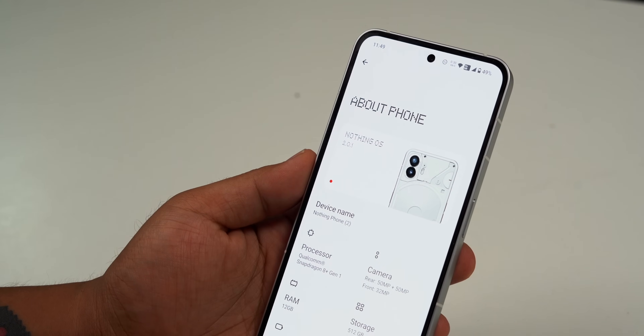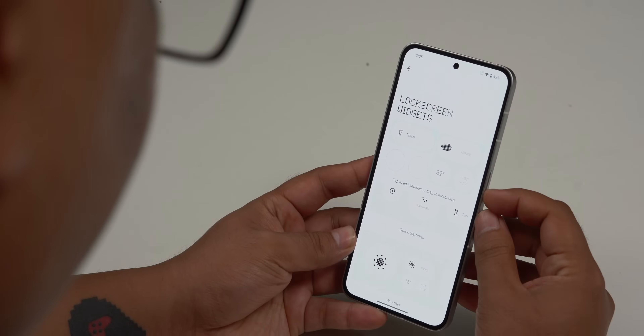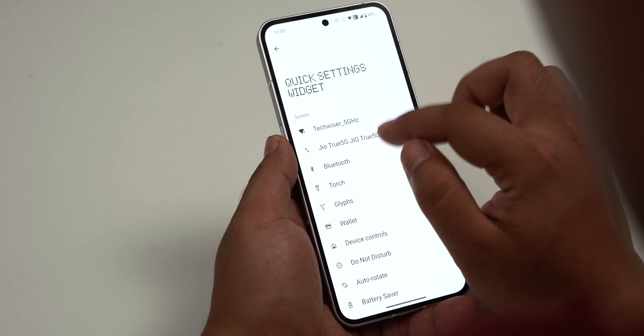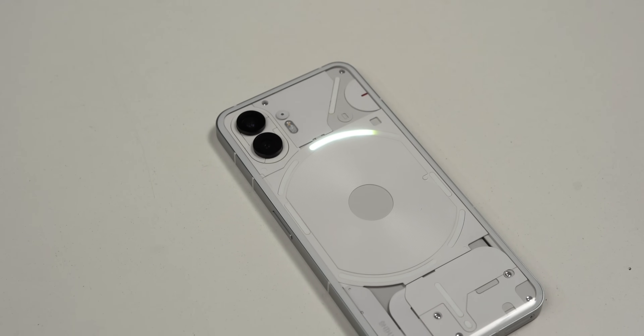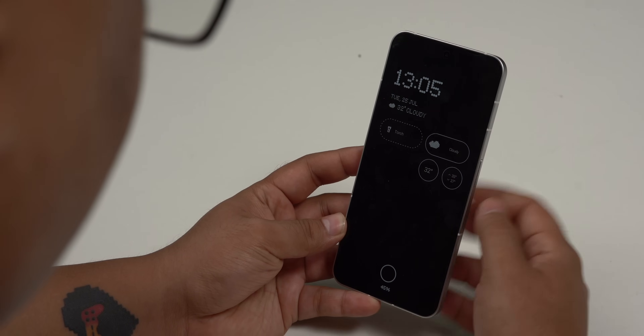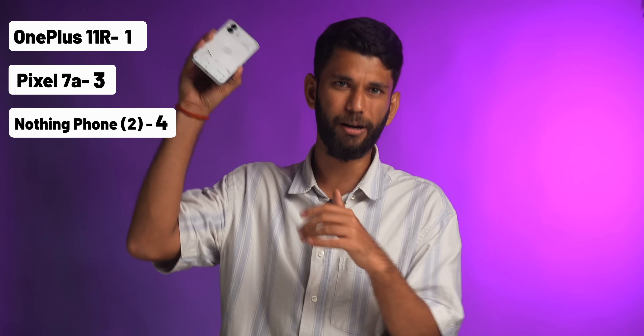Nothing Phone 2 has the best software experience — it is a perfect blend of stock Android with added functionality. There is no bloatware, so it has a clean Android experience just like a Pixel phone. But you also get extra features you don't get from a Pixel. For example, you can add widgets on the lock screen and simply tap to toggle a flashlight — no need to unlock the phone. Or you can add quick settings like Wi-Fi, mobile data, anything. My favorite is the Glyph Timer — just tap, start, and done. The lock screen widgets also go to the always-on display with weather alerts and everything. This is, by far, the best always-on display implementation I've seen. Overall, Pixel 7a is the best in Android experience, but I would put Nothing Phone 2 right up there — the software has vision and makes small daily tasks easy. I found OnePlus 11R to be the weakest in terms of software.